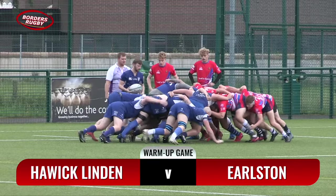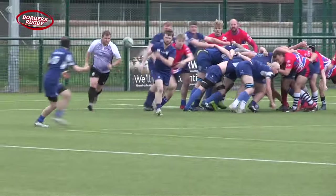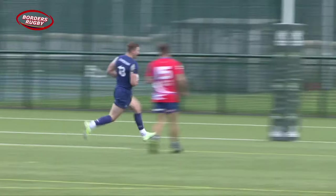Lindean are in East League 2, Earlstone a league below, and both had disappointing campaigns last season, so this was an important opportunity for both teams to get a win under their belts.